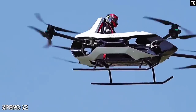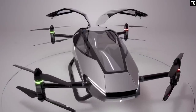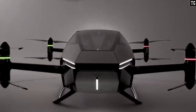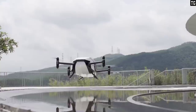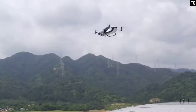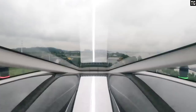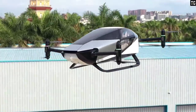The Xpeng X2 is the fifth generation of the Xpeng high-tech flying car concept. The X2 is a two-seat aircraft with a fuselage made of metal carbon fiber. Thanks to the carbon fiber, the Xpeng X2 is light, with a weight of 360 kg and a maximum take-off weight of 560 kg. It can carry two passengers and an additional 200 kg on board.